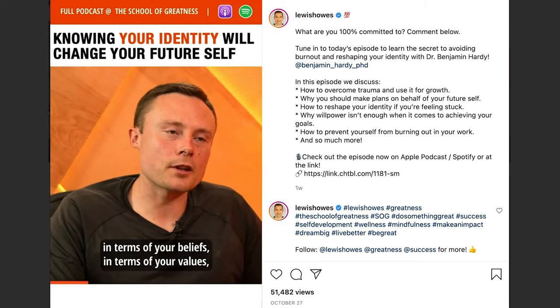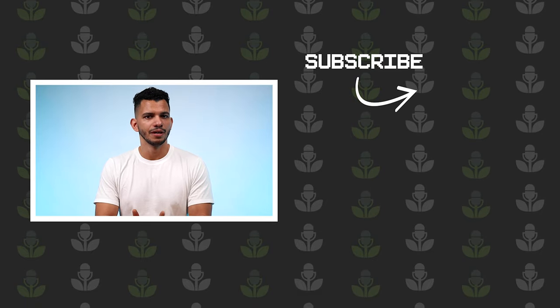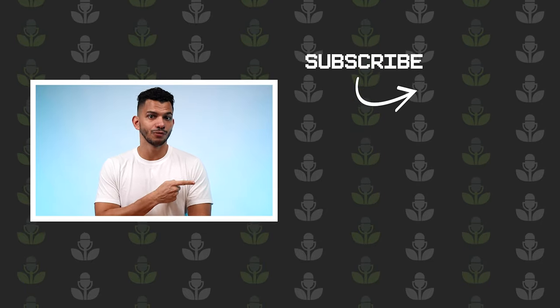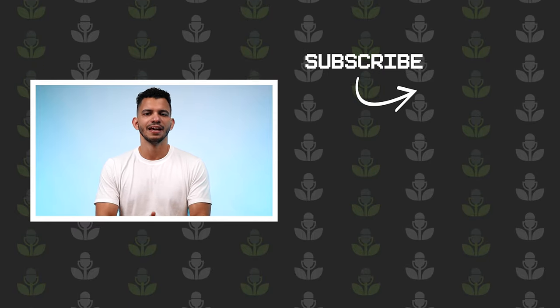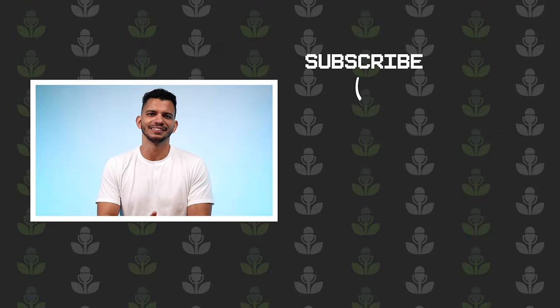They get eyeballs and attention on your content. And that's exactly what these transcription services we talked about today can do for you and your podcast. Now that you know what services to use for transcribing your show, make sure to watch this video next, which explains how to maximize the usefulness of your podcast transcripts. Thank you so much for watching, and as always, keep podcasting.